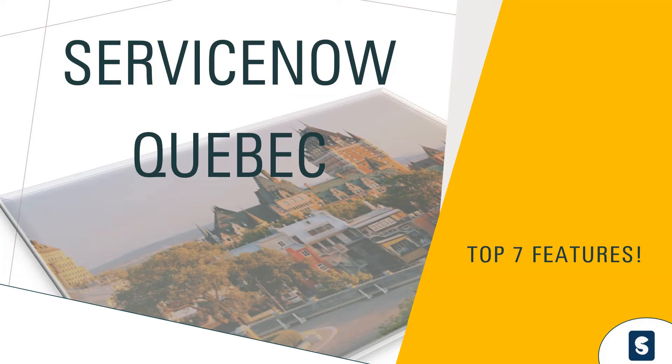Hello and welcome back. I know it's been a while — I hope we're all doing well and excited about the new ServiceNow Quebec release, and of course all the delta exams that are going to come along with it. In this video I'm going to give a quick overview of my top seven features of the Quebec release. Before we get started, if you are new here and haven't yet subscribed, please click subscribe and smash the bell icon.